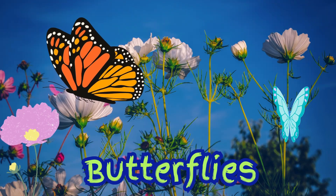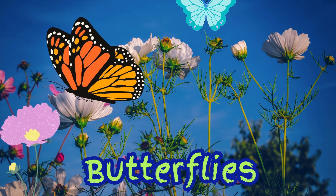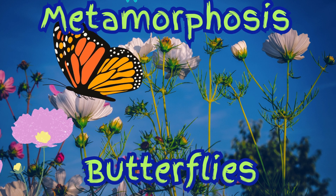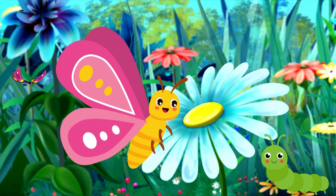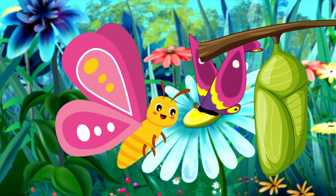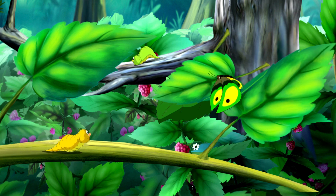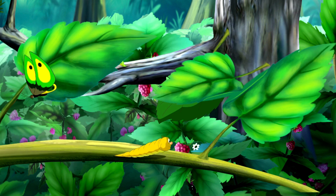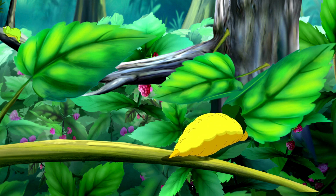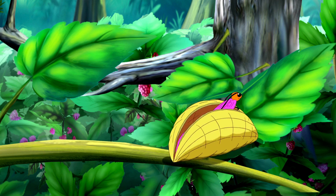Look at that beautiful butterfly. But did you know butterflies weren't always butterflies? That's called metamorphosis. I started as a tiny caterpillar, then I wrapped myself in a cozy cocoon and changed into a butterfly. First they're wiggly caterpillars, then they sleep inside a cocoon, and when they wake up — ta-da! — they have wings and can fly.